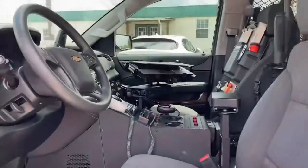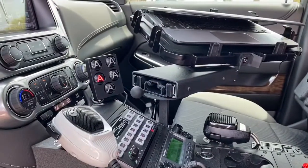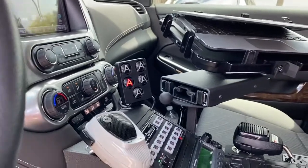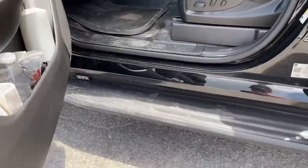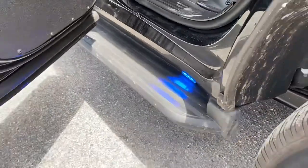Another cool thing about the police car is that there are three buttons right here — left, middle, right. Once you press it, you can see that the light will blink. Whenever that blinks, it signals that somebody is near or close to the car.